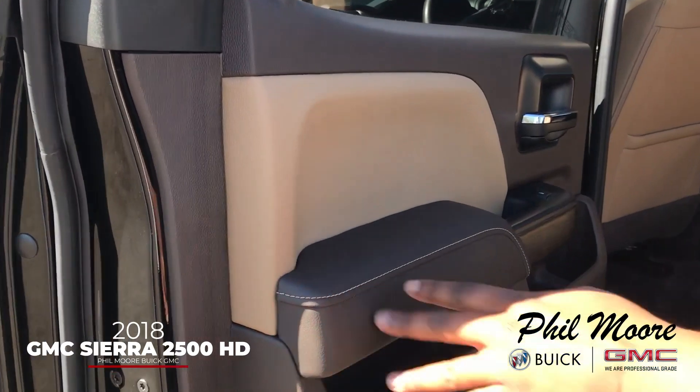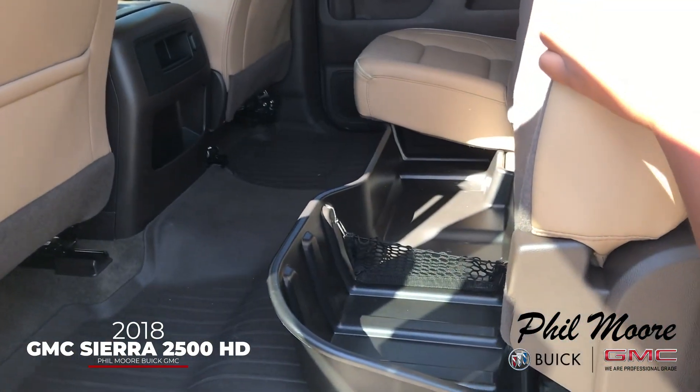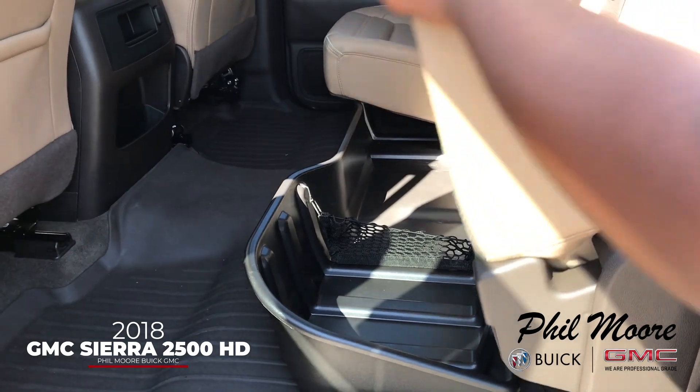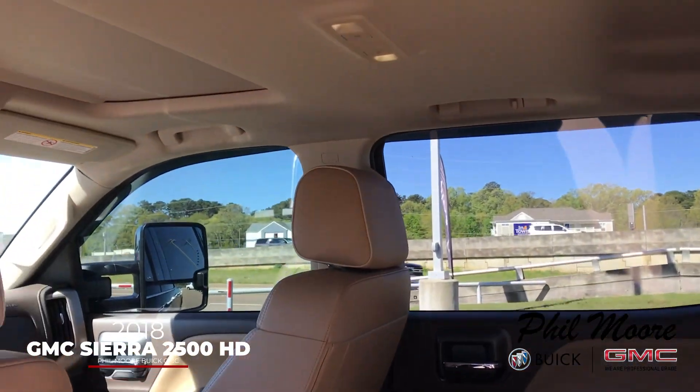Follow me around for the back seat. Plenty of space. You have an under-seat storage bin so you can put all your stuff in. Nice, nice clean truck.